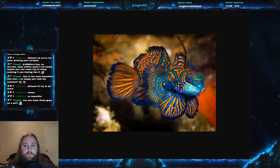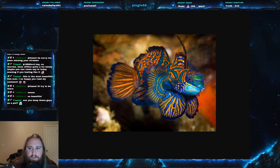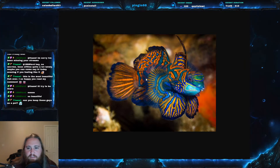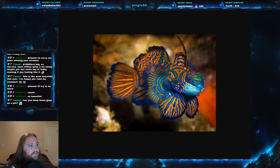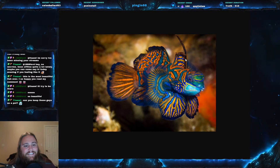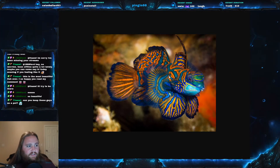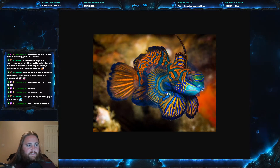Something to note if you want to tell the difference between males and females: males are going to have this dorsal spine. Their fins are very different as well, but the dorsal spine is going to be the easiest way to tell. These fish live in the Philippines and along Australian coastlines.